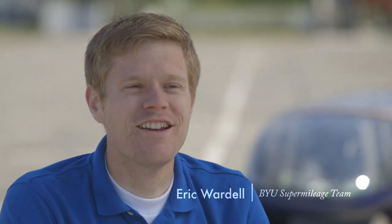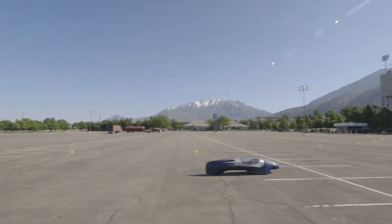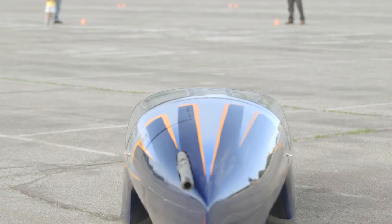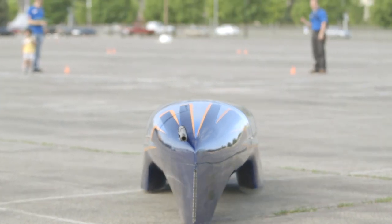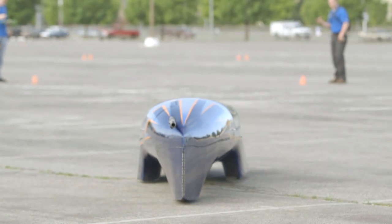You could say that the tortoise and the hare story is relevant to our team because we're not the hare. This is definitely a tortoise car — we go very slow. But what's different about this car, opposed to other race cars, is that it's built to get the highest gas mileage, not necessarily the highest speed.